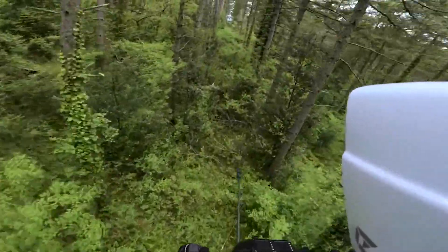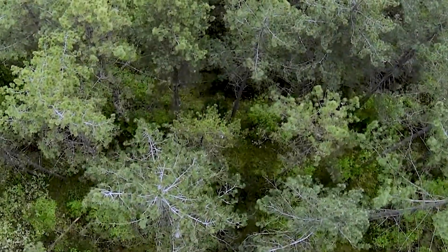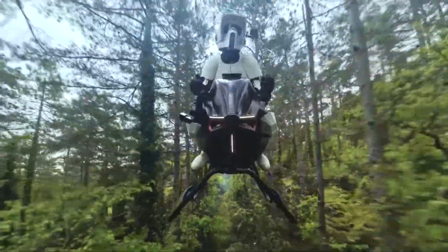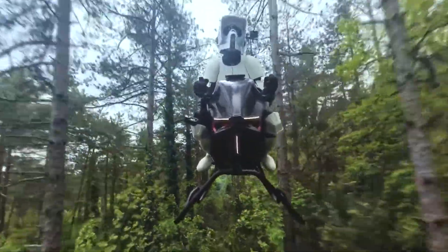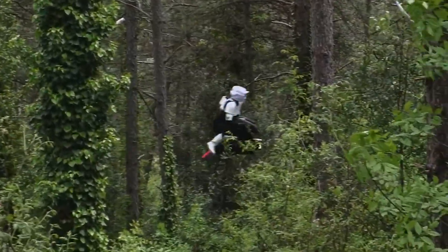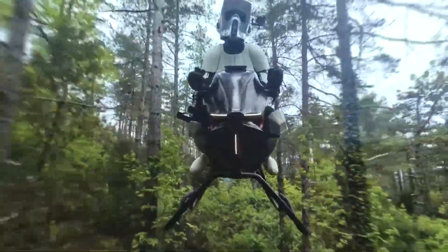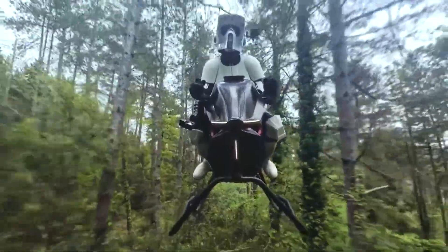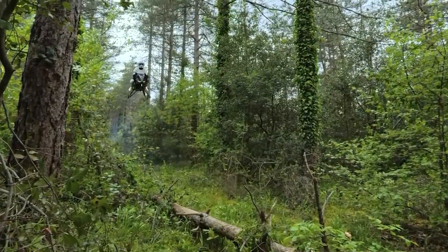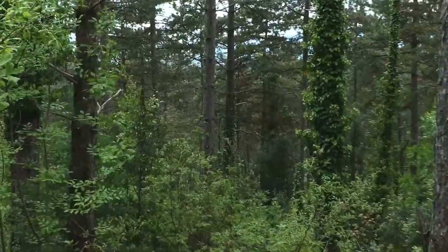The official launch and demonstration flights took place around May 2025, thrilling audiences with its maneuverability and stable flight. Limited production starts in August 2025. While the Volanot air bike's initial $880,000 price tag and recreational flight duration make it a luxury item for now, it undeniably pushes the boundaries of personal air mobility. It's a bold vision for the future of individual flight — and it's already here.